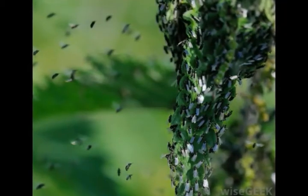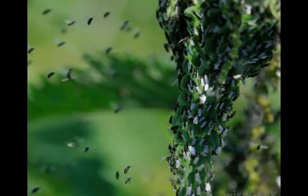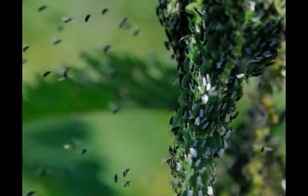Noceums, also known as mudges or punkies, are tiny biting insects that are best avoided by using insect repellent that contains deet or picaridin, wearing protective clothing, and using very fine mesh screens indoors.